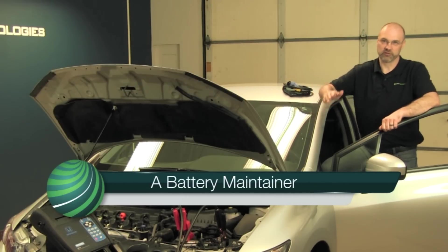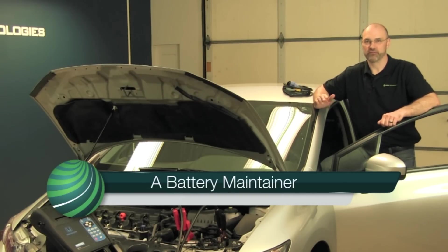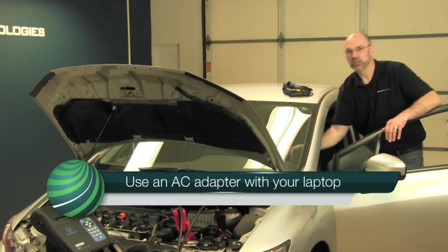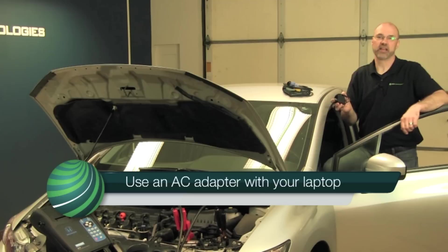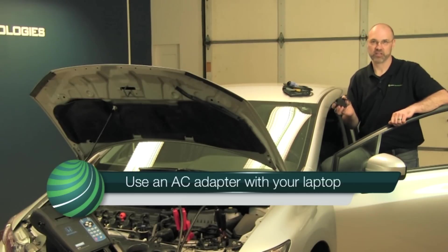Always use a battery maintainer. Proper battery voltage is so critical when reprogramming. This will help you eliminate errors or the possibility of the OEM software shutting down because the battery voltage gets too low. Always use an AC adapter with your laptop. Don't run the risk of the battery going dead on the laptop during the reprogramming, as this will also cause errors and failures.